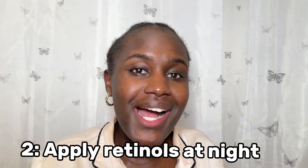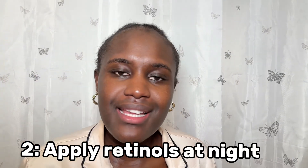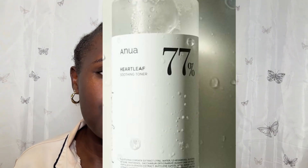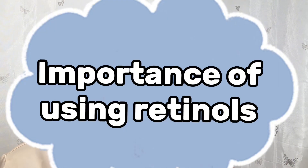The other tip is that you want to apply retinols at night. I'm going to use this toner from Anua Heartleaf. The reason you want to use retinols at night is that cell production happens at night, so using retinol at night is going to help with that cell production. After cleansing your face, some people prefer to just apply retinol directly, but I always like to use a toner with it.